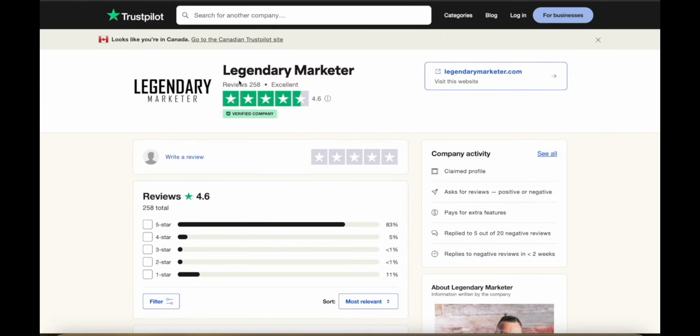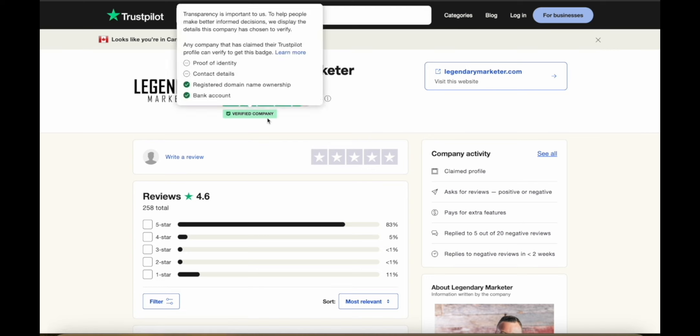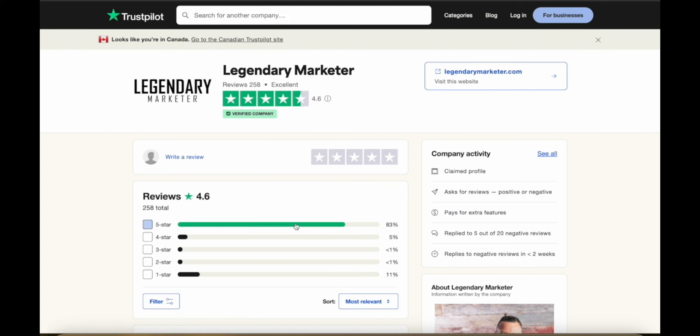You can also see that Legendary Marketer has a lot of reviews — 258 reviews with an average of 4.6 rating on Trustpilot, and they are a verified company with most reviews being five stars. Legendary Marketer is really useful if you're serious about making money with affiliate marketing. You can use the link in the description to get started for just five bucks. Let me know if you have any questions and I'll get back to you as soon as I can. Thanks for watching.